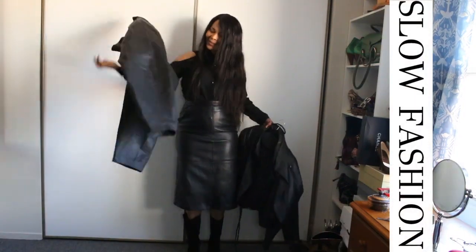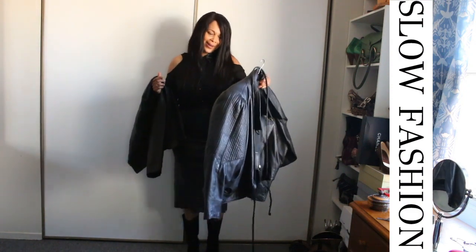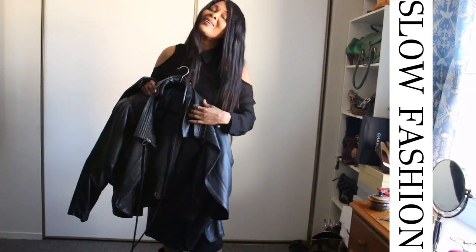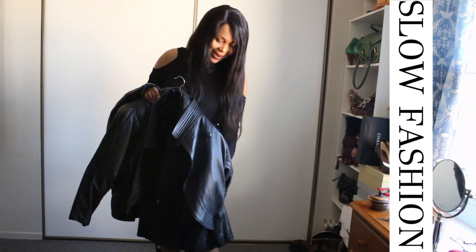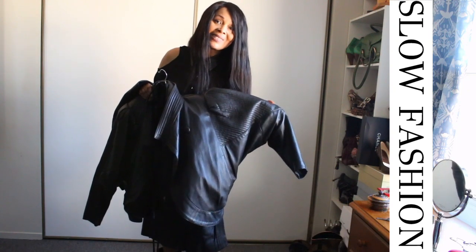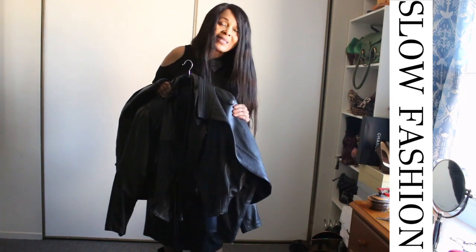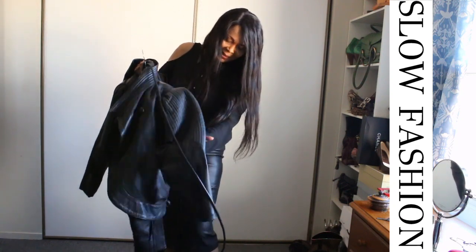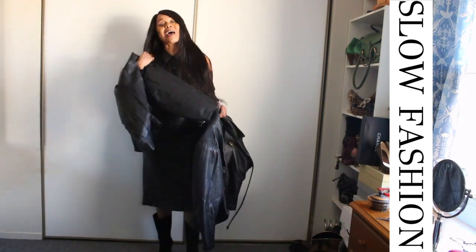I also want to properly introduce you to this. Guys, this has such detail — for me this is very high fashion. Look at the sleeve, it's a batwing style. It has this gorgeous fabric-covered button and it has this string that comes with it. This is a piece that you could style in so many ways and I may just do that in future videos.